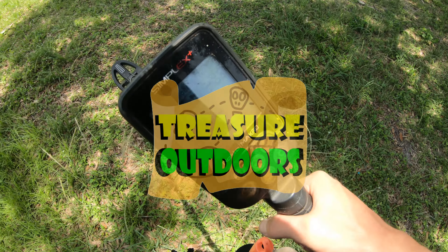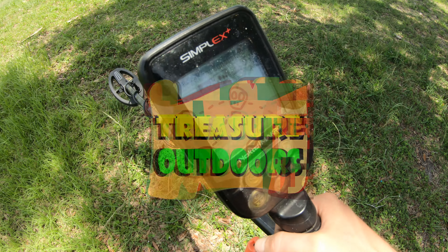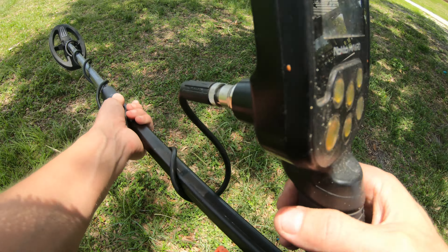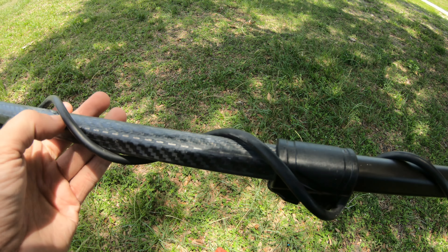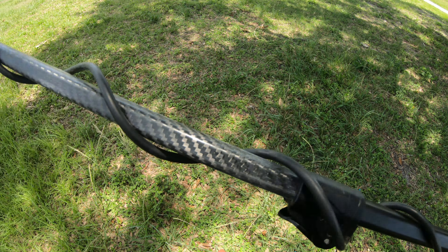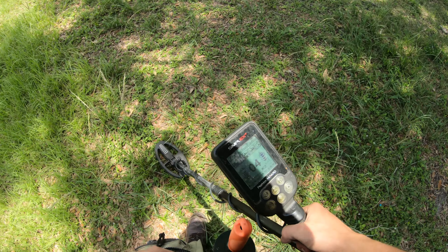Alright, what's going on today everybody? Today we got the old Simplex out, baby. What I like to call the old faithful. I actually have the carbon fiber shaft from the Legend on the Simplex. No real big reason, I just kind of wanted to try it out. So I guess let's get right into this today.